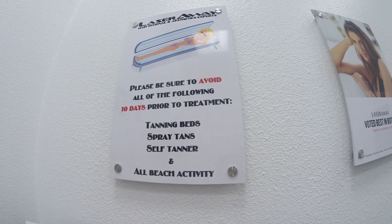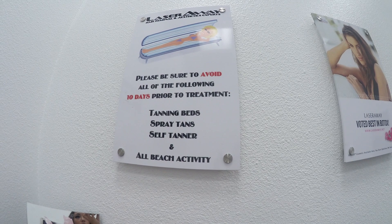So next time I do it, I have to make sure I really exfoliate and get that spray tan off. Please be sure to avoid all the following ten days prior to treatment: tan events, self-tanner, and beach activities. So you can't really go in the sun because your skin is sensitive, so you can't have crazy exposure to things.